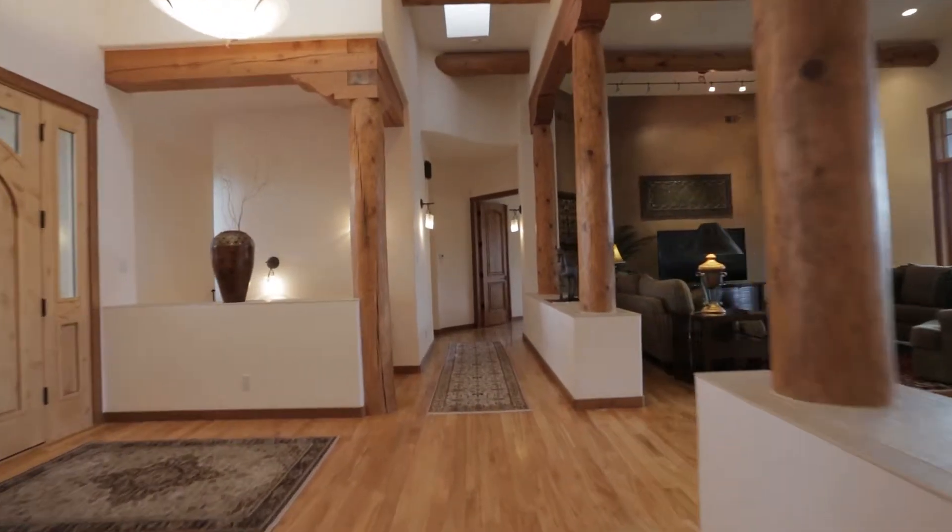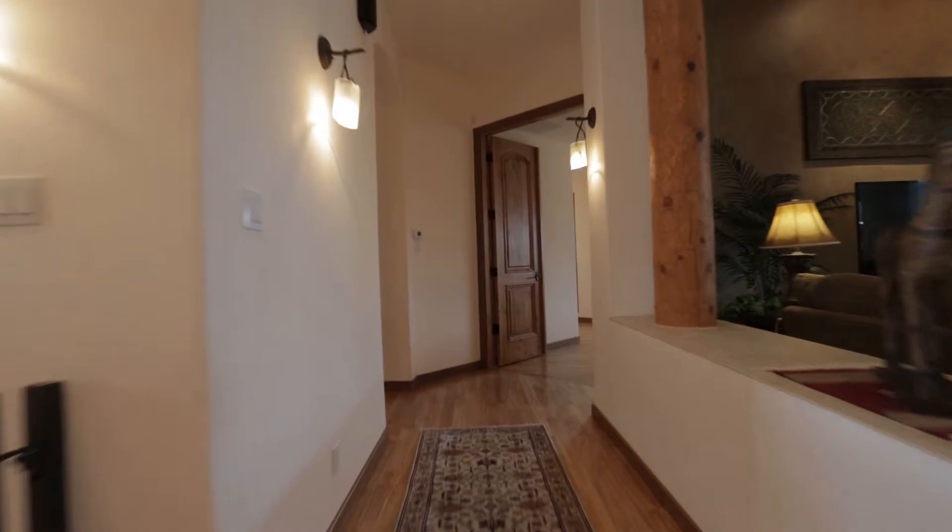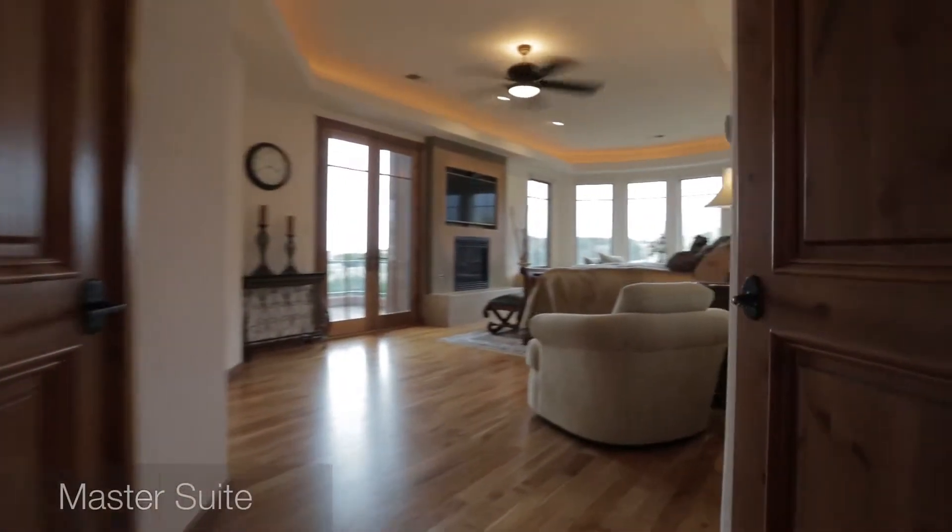This home features classic hardwood floors that run throughout the house, beautiful beamed-in Vega ceilings, and high quality wood windows and doors.